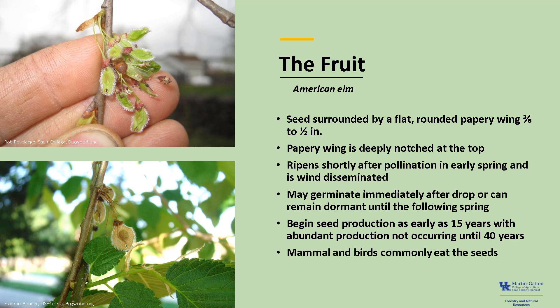Mice, squirrels, possum, rough grouse, northern bobwhite, and Hungarian partridge commonly eat the seeds. Small American elms are known to vigorously stump sprout.